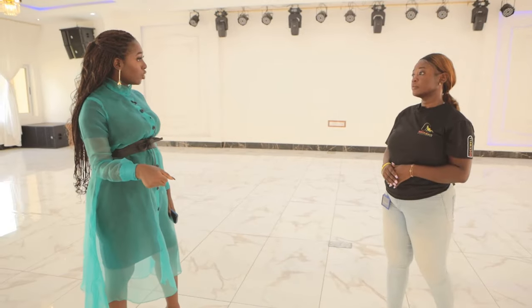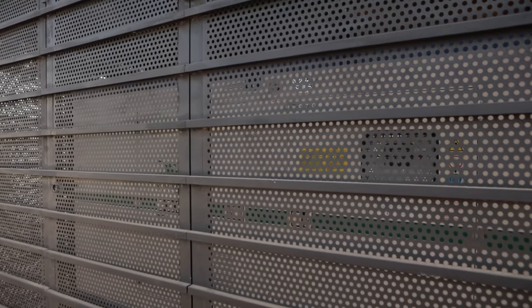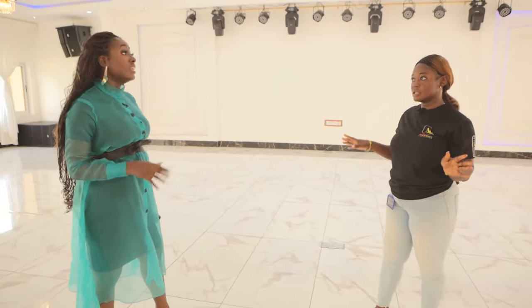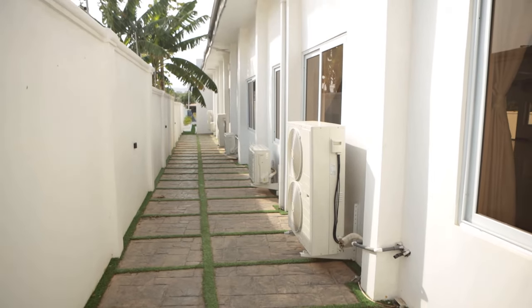How stable is your power supply? Do you have a backup? Do you run on generators or normal ECG lights? With events, we run on gen sets fully, to prevent any tragedy. And how about water? Yes, we have backup. We don't want to see no water supply. That's very nice.